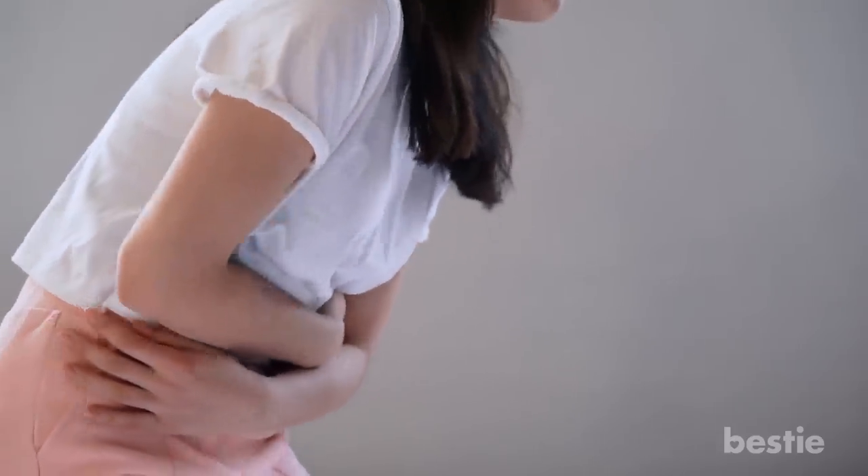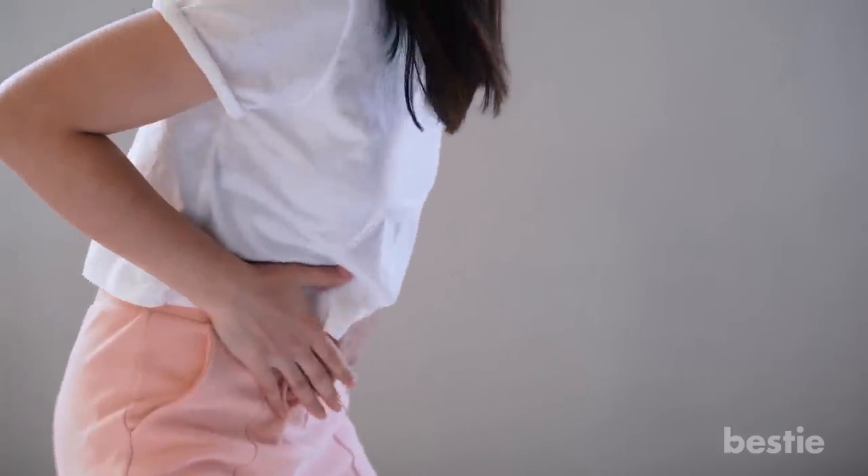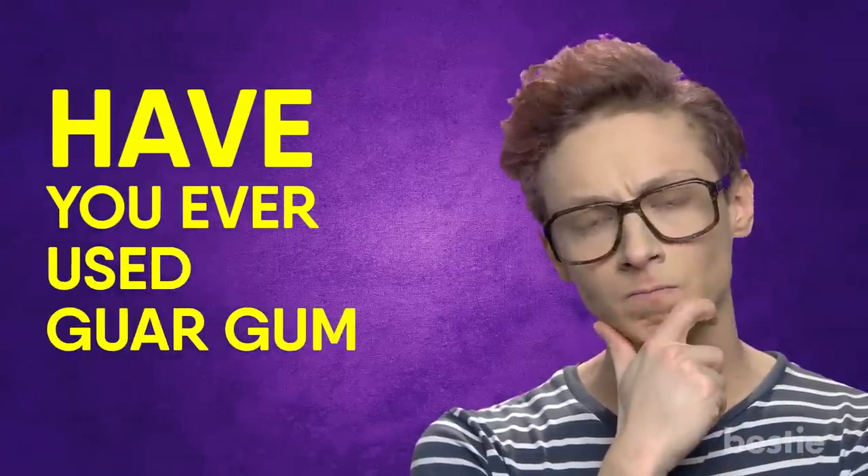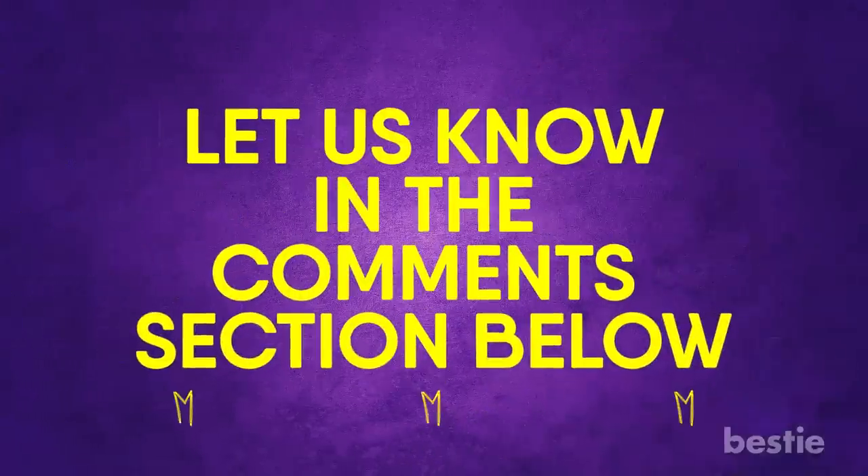However, when side effects do occur, they typically include mild digestive symptoms like gas, diarrhea, bloating and cramps. Have you ever used guar gum? What did you use it for? Let us know in the comments section below!